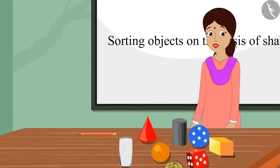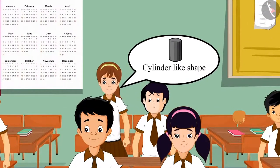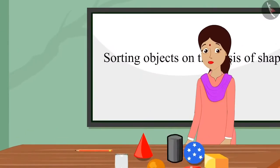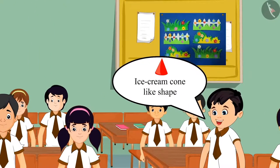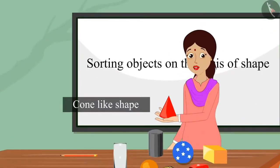Children, now can you recognize the shape of this object? Teacher, it looks like a cylinder. Very good, Aarti. Well said, this has a cylinder-like shape. Teacher, this has an ice cream cone-like shape. Very well, Chotu. Well said, this has a cone-like shape.